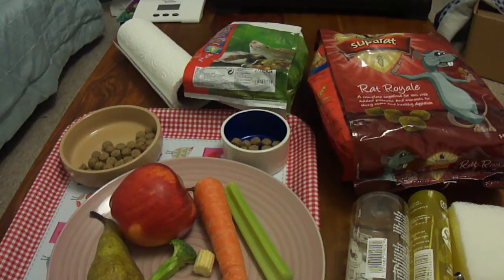Some people say you should split the food into two meals. We don't actually do that. We put the whole lot in at night and check the bowl in the morning — if it's low we add some more food.